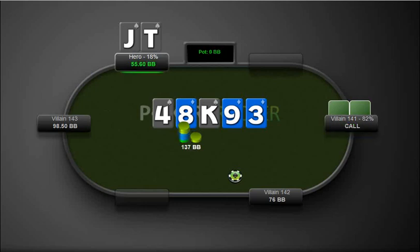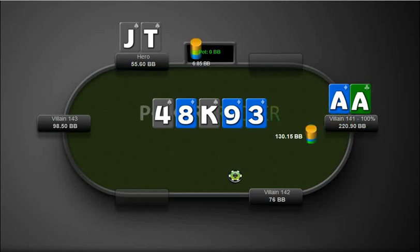But we bet, and he calls, and he has aces — he had ace of diamonds. Definitely I don't like how I played this hand. Should have absolutely checked this river and just check-folded. Don't like how I played the hand, but glad I looked at it.